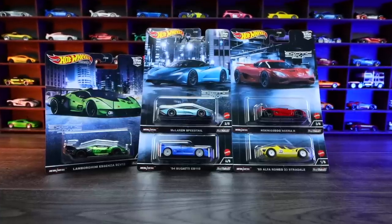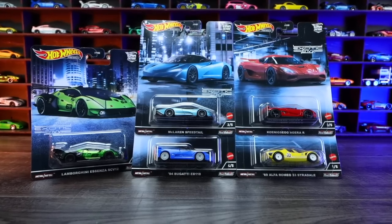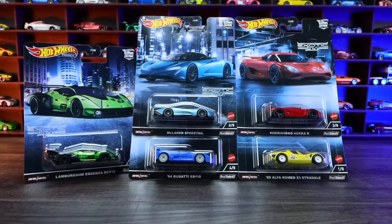What's up, Peak Timers? Phil here from Peak Time Racing. Today we're unboxing the 2022 Hot Wheels Premium Exotic Envy set, which includes two brand new castings.